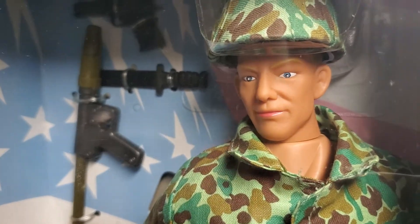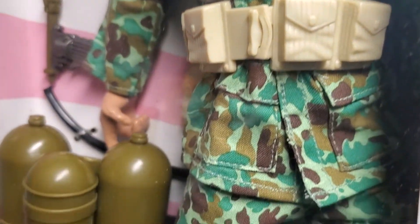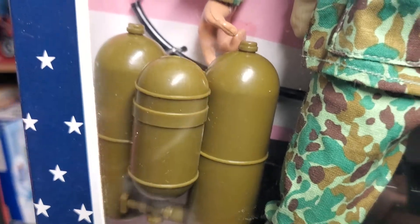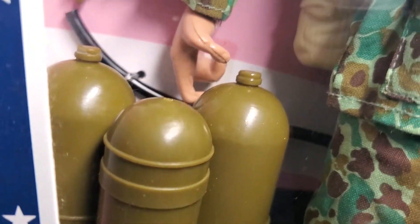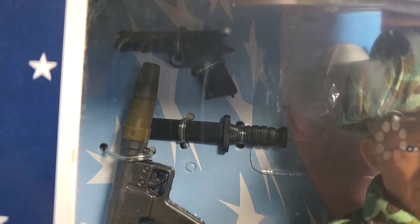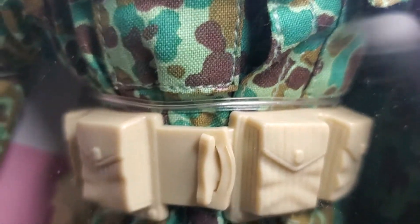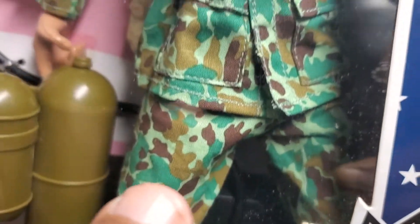Years later, decades later, I just kicked myself because the charm of these figures was what they were all about. They were so charming. They had great outfits, great accessories, great weapons and equipment, as you can see here. We're looking at our Flame Gunner. Look at the tank here — look at the detail on the tank. This was a very inexpensive toy when it was released. There's the flame gun, he's got his pistol, he's got a knife, he's got the cloth covering for the helmet, great head sculpt. The uniforms were fantastic, beautifully done. I had a collector tell me he collects a lot of the Soldiers of the World figures specifically for their fantastic uniforms.